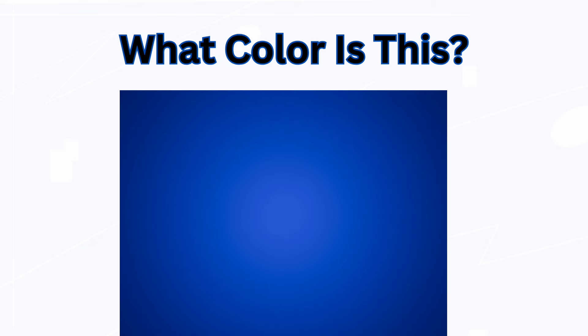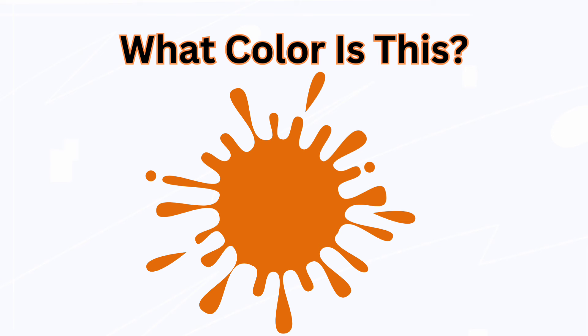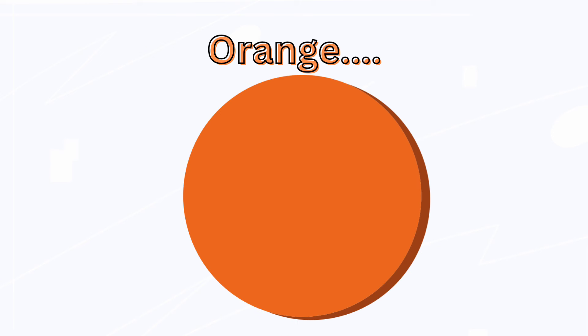What color is this? Blue. What color is this? Orange.